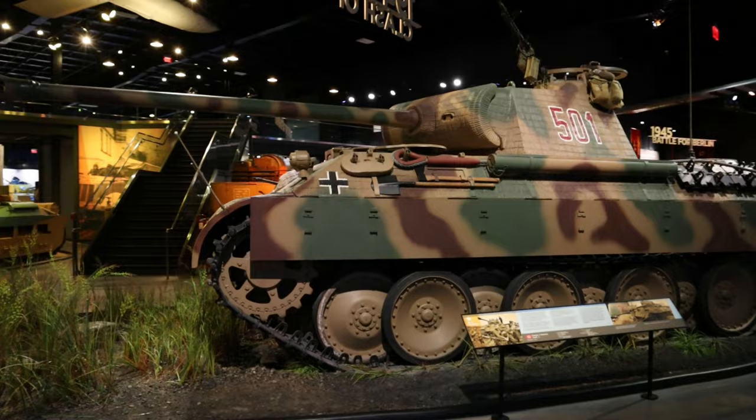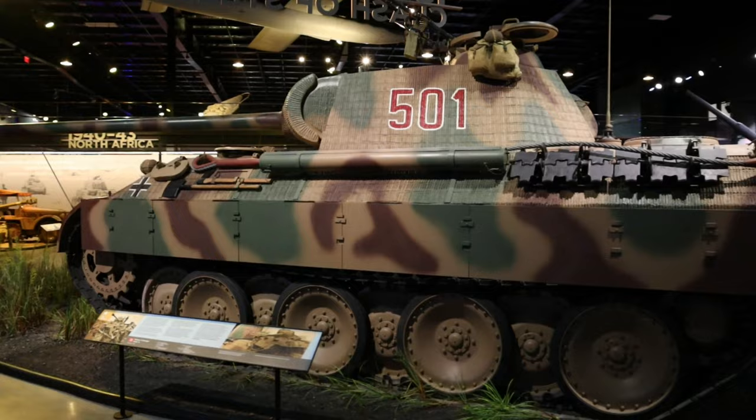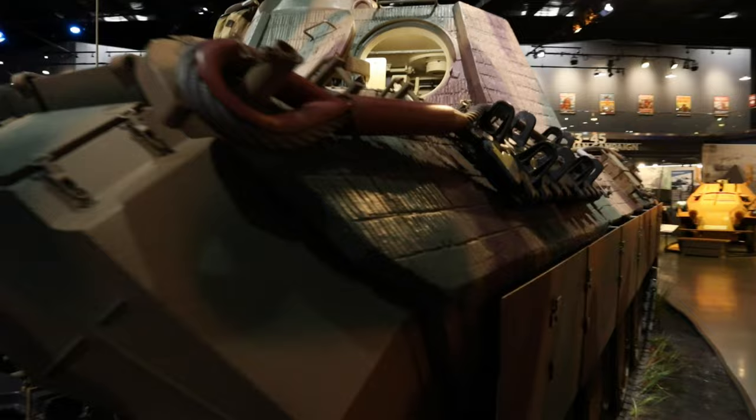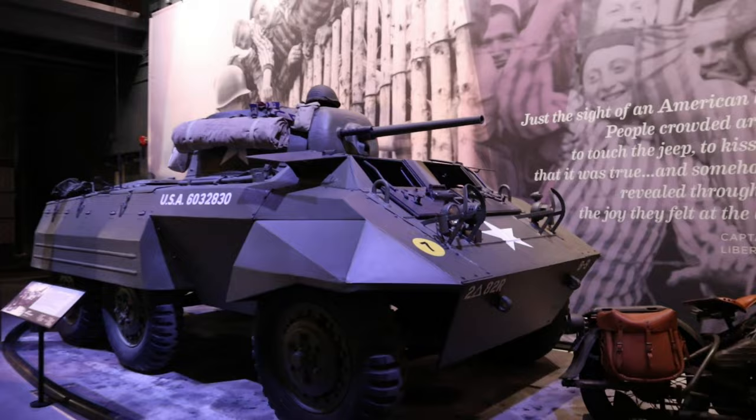The centerpiece of the World War II wing has to be this stunning restoration of a Panther Ausführung A, locked in combat with a T-34/85. This Panther, like many of the key pieces of the collection, was painstakingly restored by renowned military vehicle historian Jacques Littlefield and his team prior to his death in 2009. It's an absolute treat to see in person — it's the only one on display in North America, a truly awe-inspiring piece of hardware.